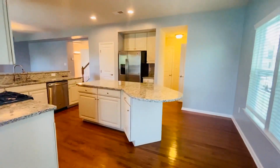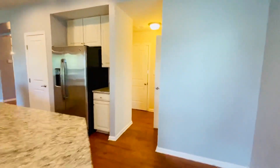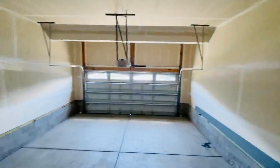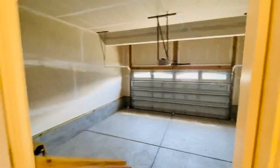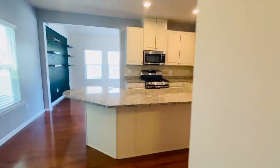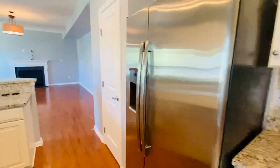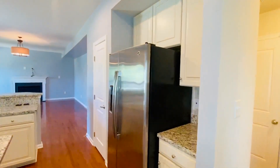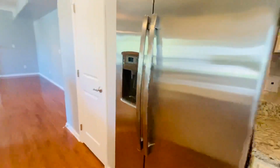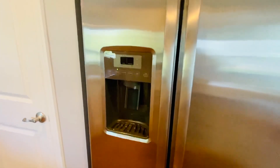We do have a half bath downstairs — a nice half bath. This second door goes to the garage. We have a roomy two-car garage with a garage door opener. The room to the left is just an equipment room where Verizon has their equipment. This home is wired with Verizon.